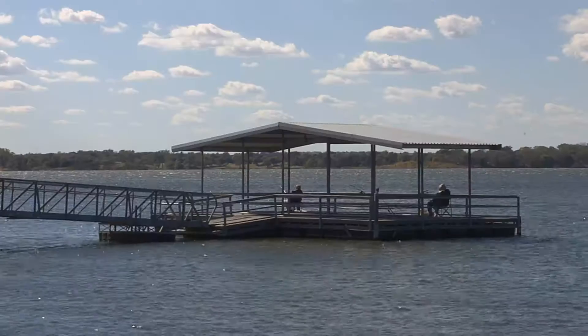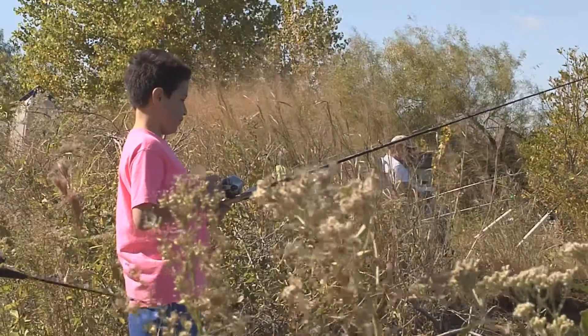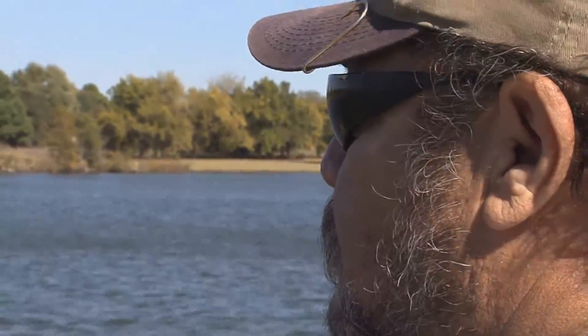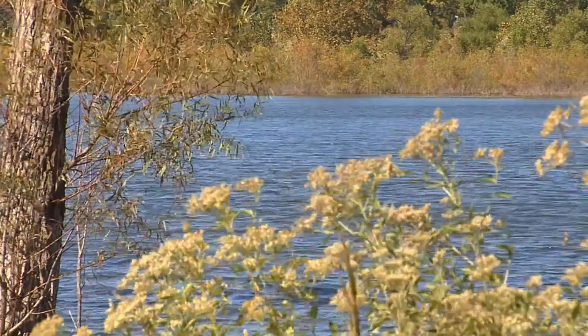One of the biggest draws to Fort Cobb State Park is the beautiful lake. The lake is 4,100 surface acres and offers boating, fishing, skiing, and wildlife viewing. It's a very calm lake — even on a windy day, you can usually get out on it with 25 to 30 mile an hour winds. This lake runs from a southeast to a northwesterly direction, so it doesn't catch a direct wind from any direction other than northwest or southeast.